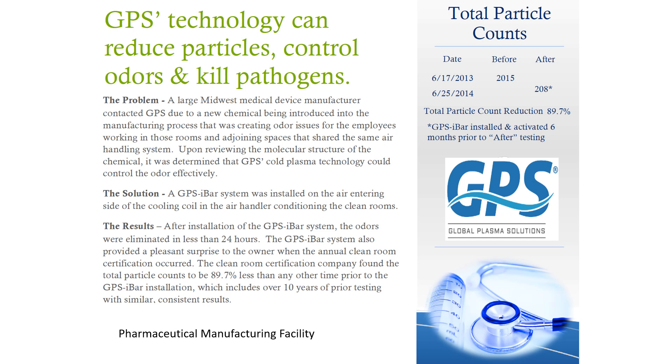GPS technology has been used in clean room applications for years to control particles and odors. Here we have an example of a clean room out of Pittsburgh that manufactures catheters. They put our technology in to control an odor in their process, but then they also saw the benefit of the particle reduction in the space.